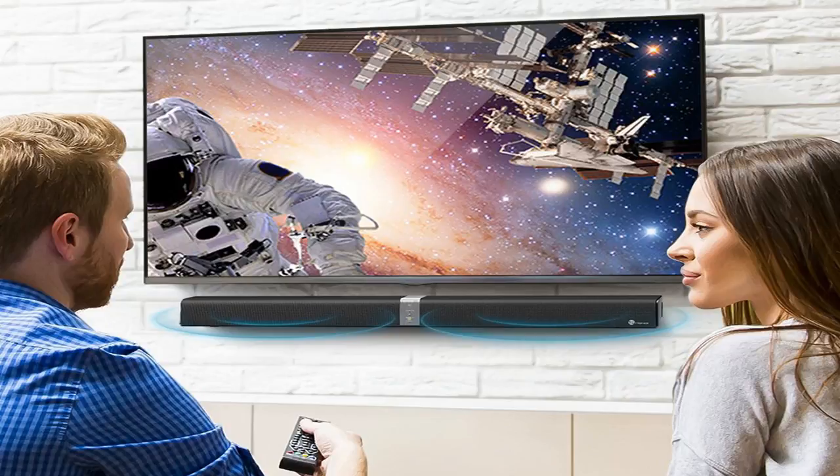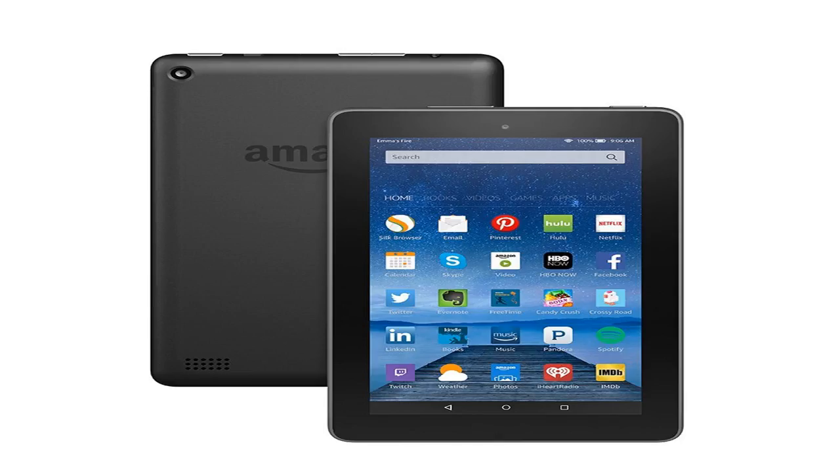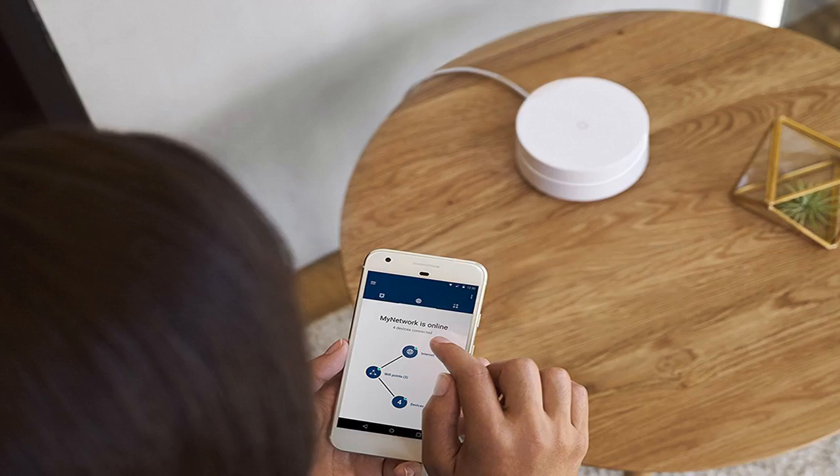The Fire 7 is one of the most popular tablets Amazon has ever released, and we've got a terrific deal for you. Between now and the end of the day on Saturday, use the exclusive promo code BGRFIRE7 and you'll save $20 on the Alnia Fire 7 Essentials Bundle, which includes an Amazon cover and a screen protector.